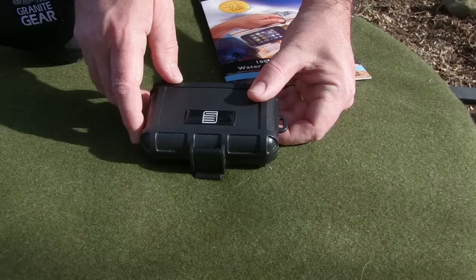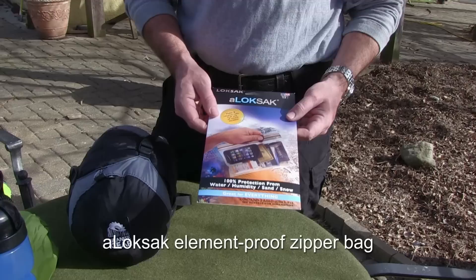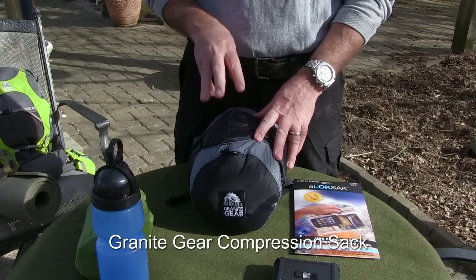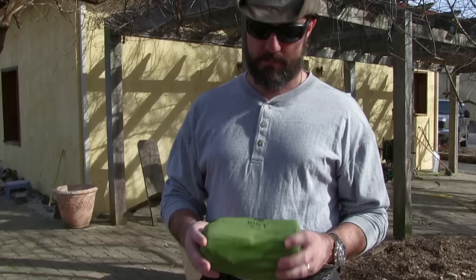I'm also giving away these other items. This is a hard case for your survival kit — I'm not giving away the contents, I'm giving away the case. I'm giving away a three-pack of 9x6 lock sacks — these are awesome. A Granite Gear 11-liter compression sack, just like the one that I use in my bug-out bag. I'm giving away a Sport Berkey bottle. This is my favorite way to take care of the water problem when you hit the road.